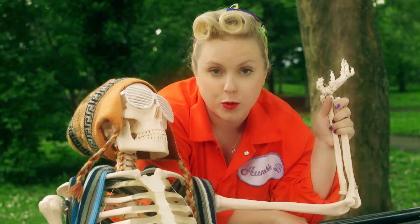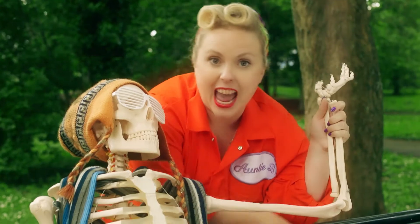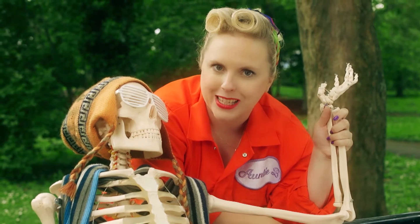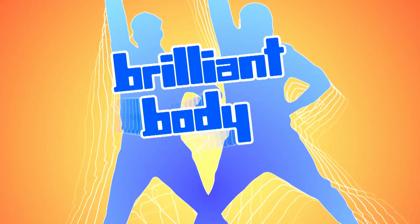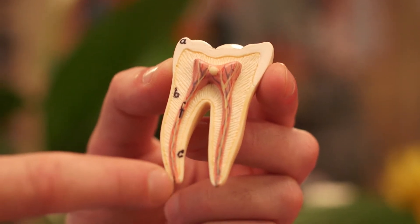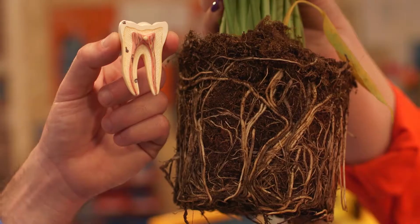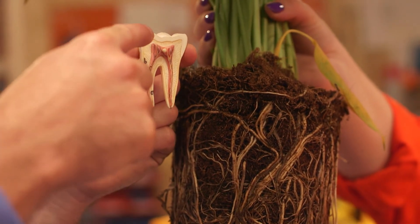Did you know the crown of your tooth is covered in something called enamel? Enamel's job is to protect your teeth, and it's the hardest part of your body — even harder than your bones! That's the root. You usually can't see it because it's hiding in your gum, holding the tooth firmly in place, just like the roots of a plant. So the roots of a plant are under the soil, and the roots of a tooth are under the gums.